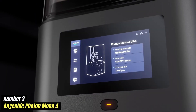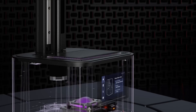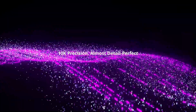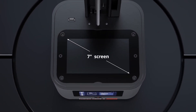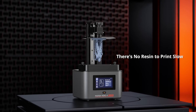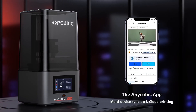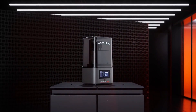Number 2: Anycubic Photon Mono 4. The Anycubic Photon Mono 4 is a remarkable resin 3D printer offering high-resolution capabilities and user-friendly features for both beginners and seasoned enthusiasts. At its core, this printer boasts a 7-inch monochrome LCD screen with an impressive 10K resolution, translating to a pixel size of just 17 microns. This level of detail ensures that even the most intricate designs are rendered with exceptional precision, making it ideal for miniature models, jewelry prototypes, and detailed figurines. The optimized build platform is laser engraved, enhancing adhesion and reducing the likelihood of print failures.